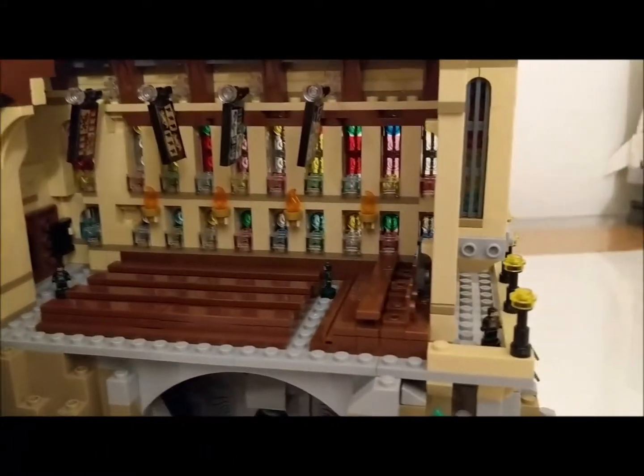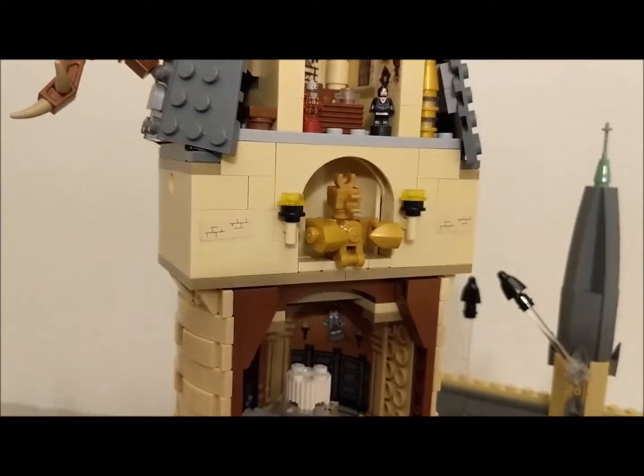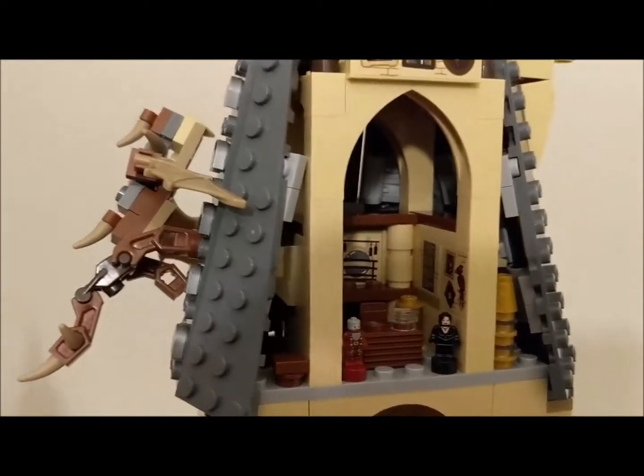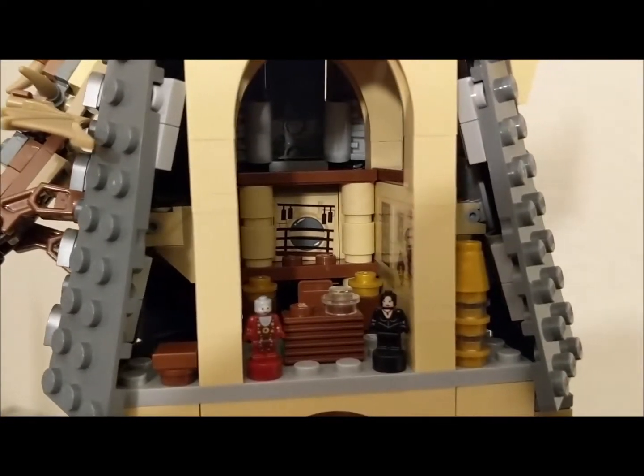The Devil's Snare is hiding right now. We're gonna start up here — you can see some Dementors still, and the Norwegian Ridgeback. And here is Dumbledore talking to Sirius Black.